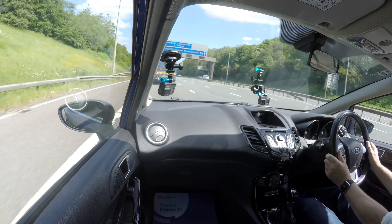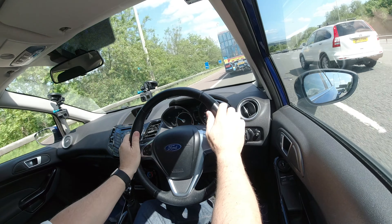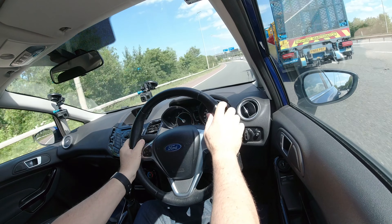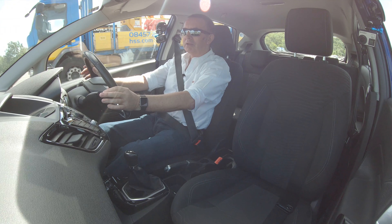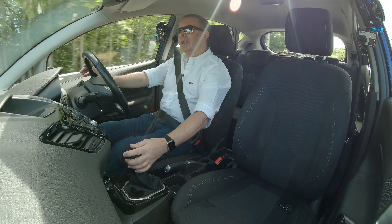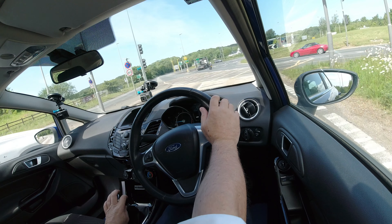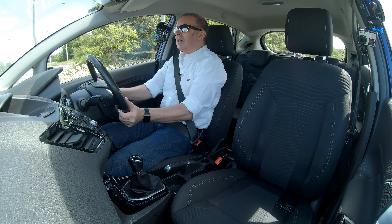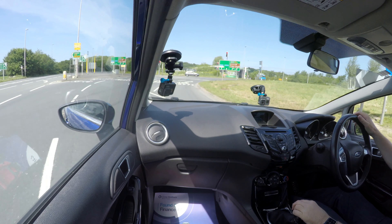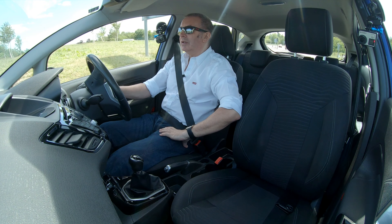Nice steering wheel — some cars you get in and the wheel is too skinny, but this is really well padded. There are certain cars that make me drive too fast and this is one of them. You do tend to see Fiestas nipping in and out of traffic, especially in town. The steering is nice and light, and the height and reach adjustment works well. The actual handling of the car is great too.